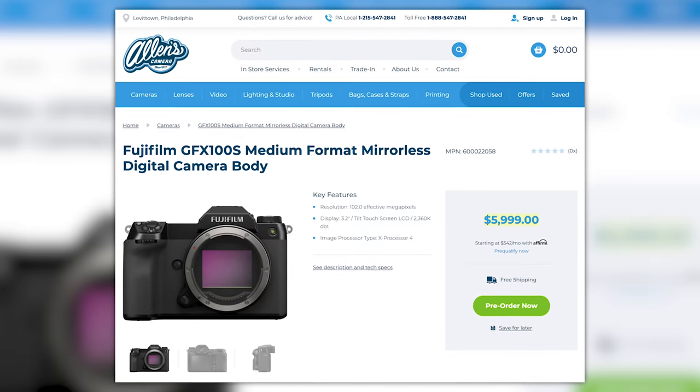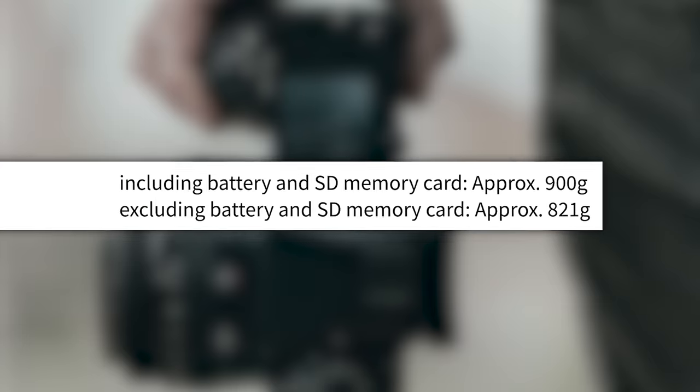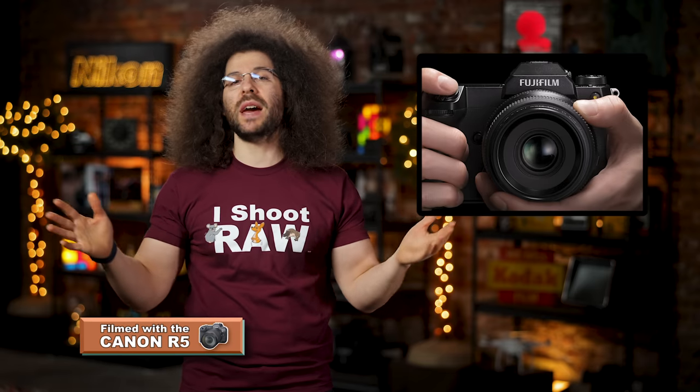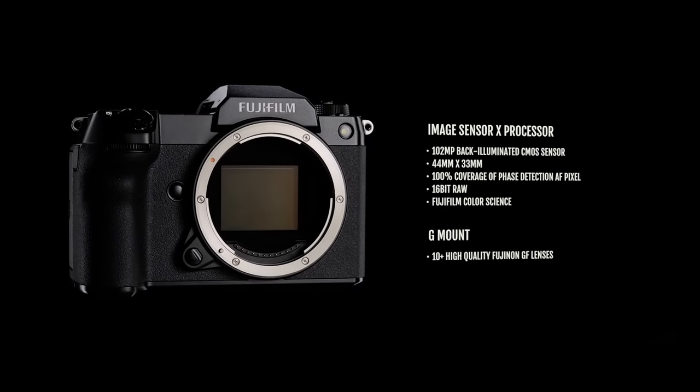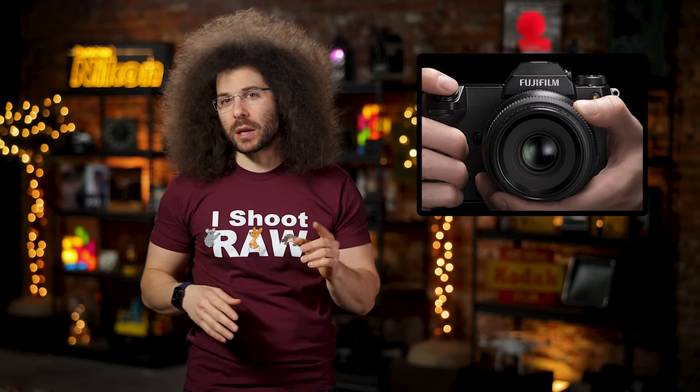That is $6,000 — and that's a steal. The GFX 100S weighs in at just 1.9 pounds, which is 1.1 pounds less than the larger GFX 100. I've personally never used one of these Fujis, but I would love to give it a shot for my style of shooting. A bigger sensor to me means better depth of field, potentially better high ISO capability, and hopefully some great images. But my biggest concern these days is autofocus.